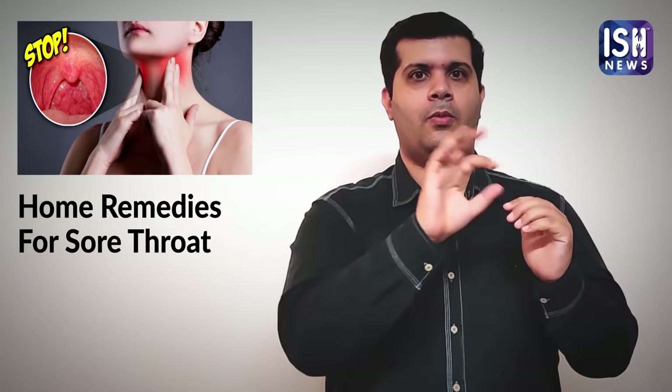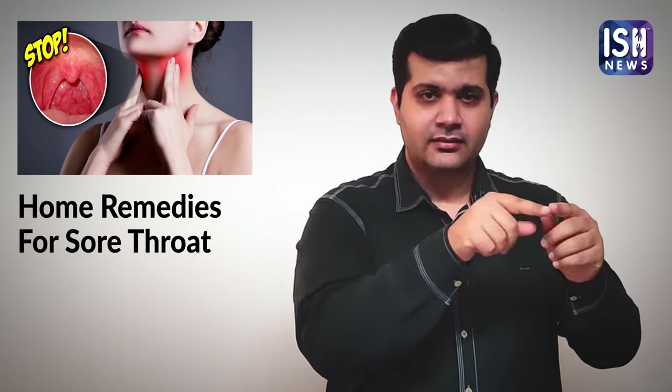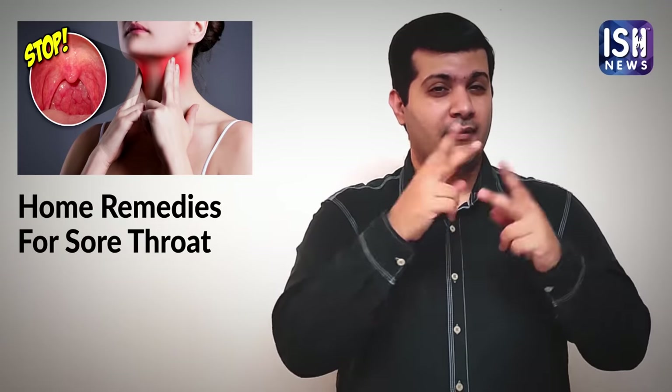People take medication to cure sore throat, but there are better home remedies using kitchen ingredients that help to cure sore throat. Let me tell you some of the best home remedies.